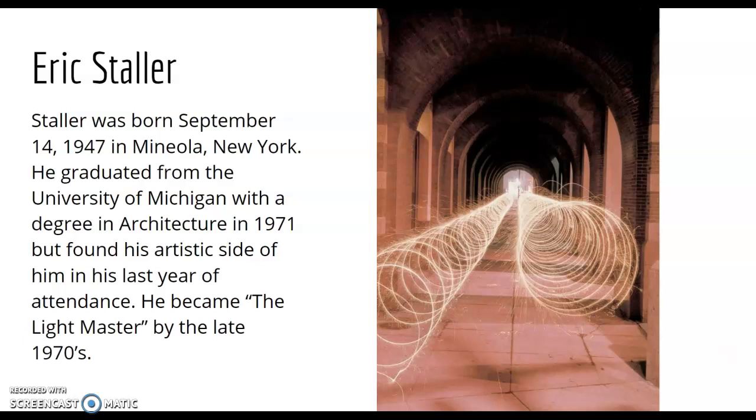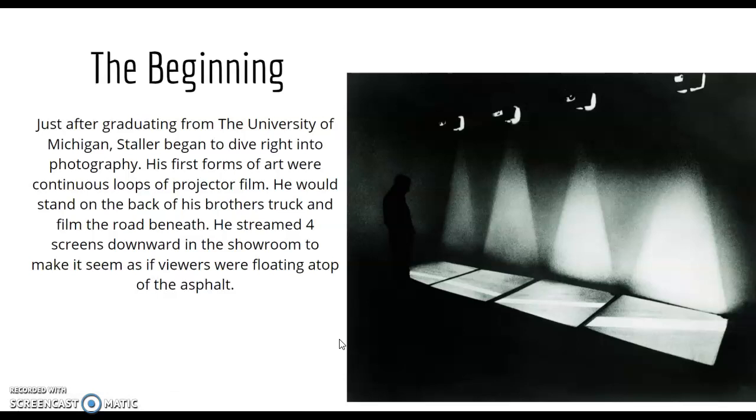But during that last year as a senior at Michigan, he started to get into photography and art — more sculpting — and was on his way to becoming the Light Master later on in the late 70s after graduation.